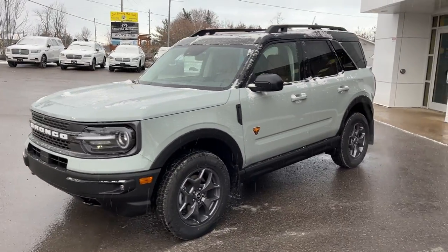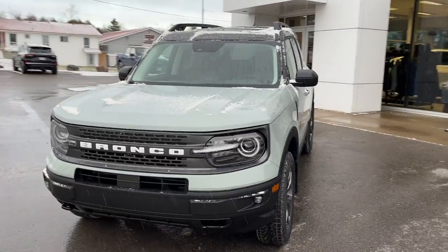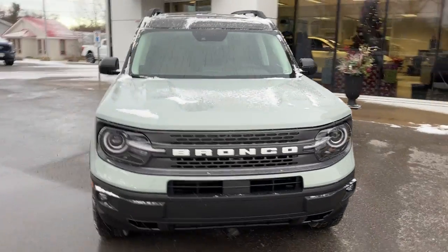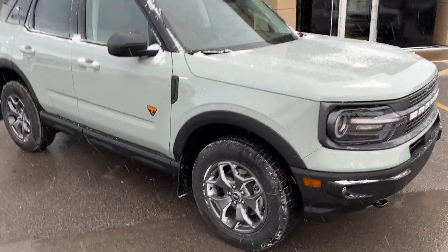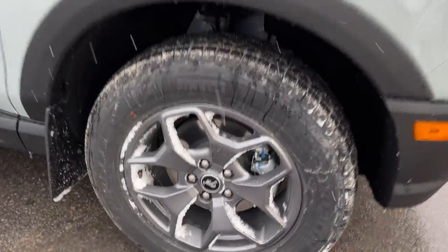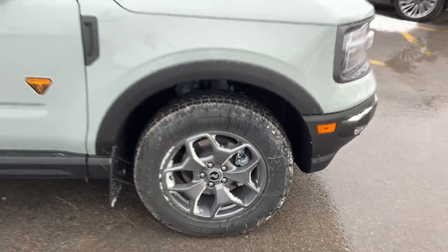2024 Ford Bronco Sport Badlands 4x4 in the 400A package in Cactus Gray paint — a beautiful looking Bronco Sport. It has a painted Shadow Black roof and is rolling on 17-inch painted carbonized gray aluminum alloy wheels with Pirelli all-terrain tires.